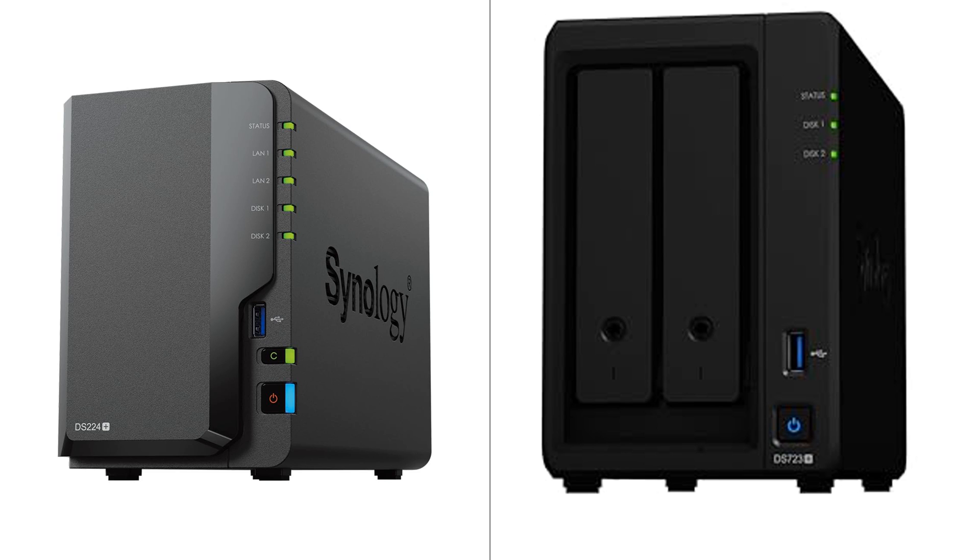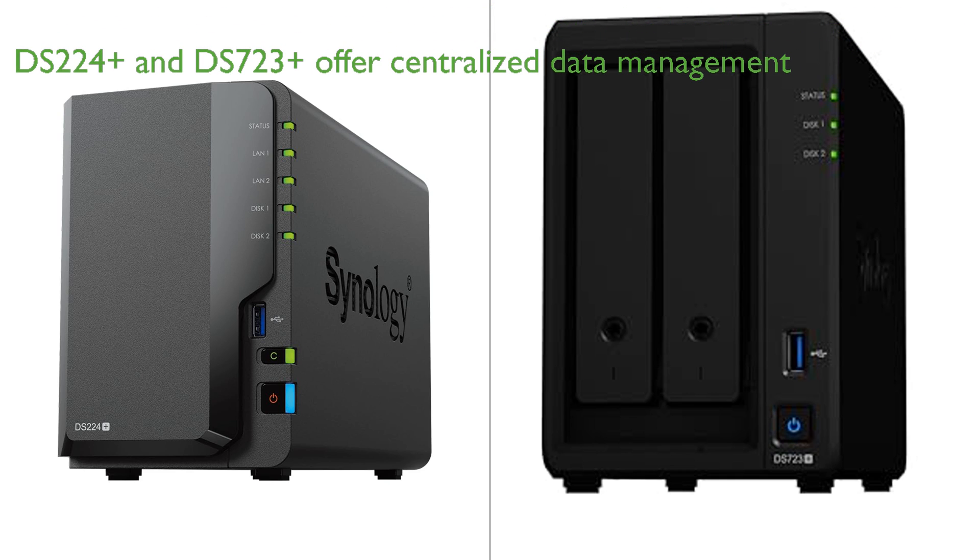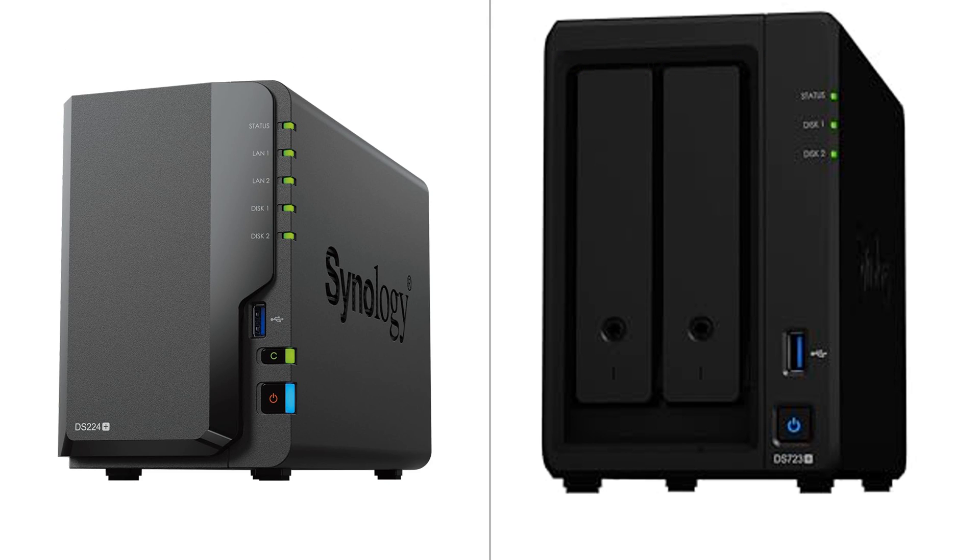Both the Synology DS-224 Plus DiskStation and the DS-723 Plus DiskStation are compact two-bay NAS solutions designed to offer centralized data management. They both provide private cloud support, powerful backup and restoration capabilities, and user-friendly interfaces with helpful resources available on the Synology Knowledge Center and YouTube channel. However, there are certain distinctions that set them apart.